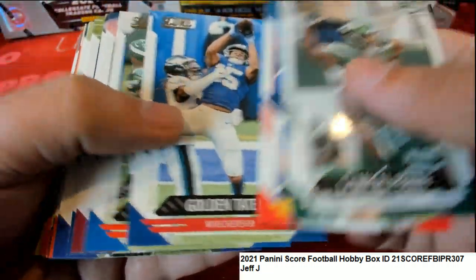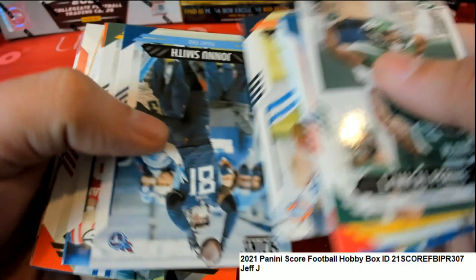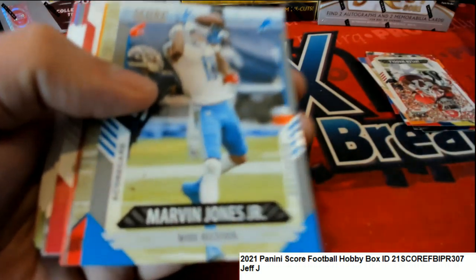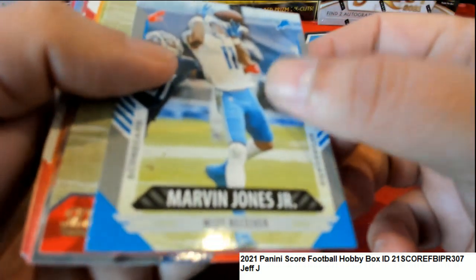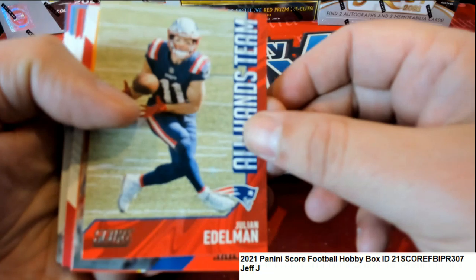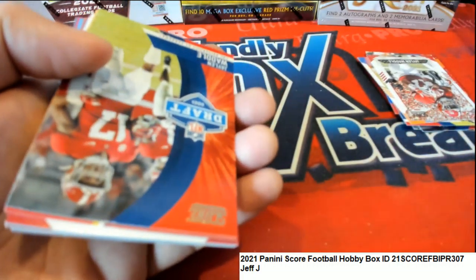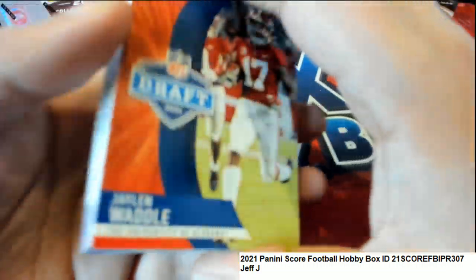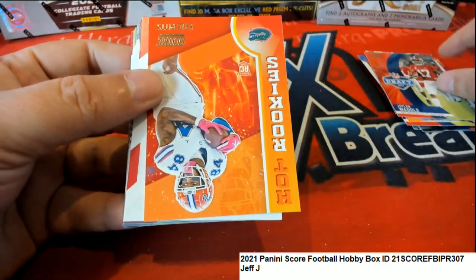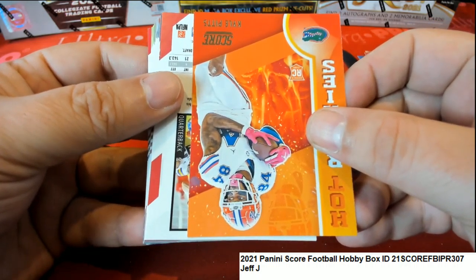Here we go, next pack up - what do we have here? Scorecard, scorecard - Marvin Jones Jr. Let's get another big hit out of Score. Nice Marvin Jones, Edelman all hands team. There's a nice rookie card too - that's the first wide receiver off the board, selected by the Dolphins. There's a Kyle Pitts, another hot rookies, another Kyle Pitts rookie. And what is this - it's a quarterback. What card is this?